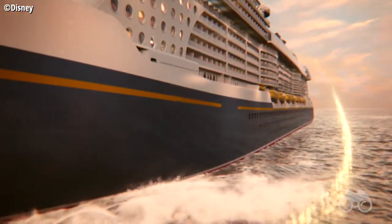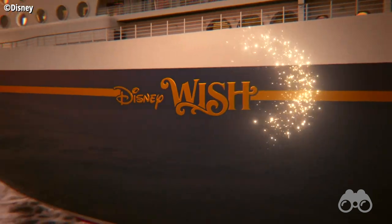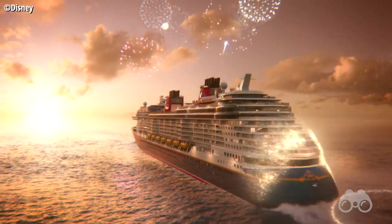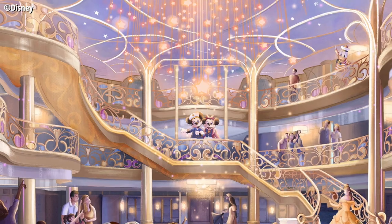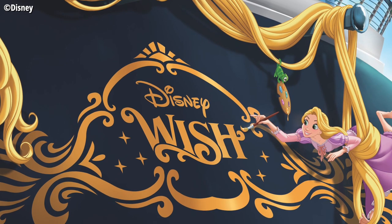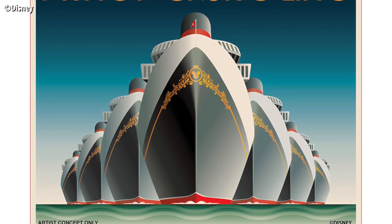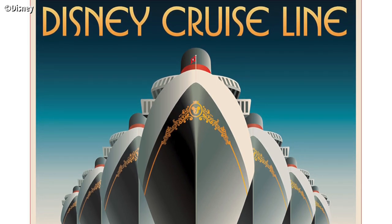The last big announcement at D23 Expo was Disney Cruise Line. First, we got the name for the 5th ship joining the fleet — the Disney Wish — revealed with a beautiful video. Bob Chapek said Disney will receive the Disney Wish from the shipyard in late 2021, and it will begin sailing January 2022. Here's a look at the grand entrance atrium for the ship: it's 3 stories tall with an enchanted fairy tale theme. And as you can see on the stern, we've got Rapunzel dangling with her hair. This is the first of 3 new ships, each slightly larger than the Disney Dream and Disney Fantasy.